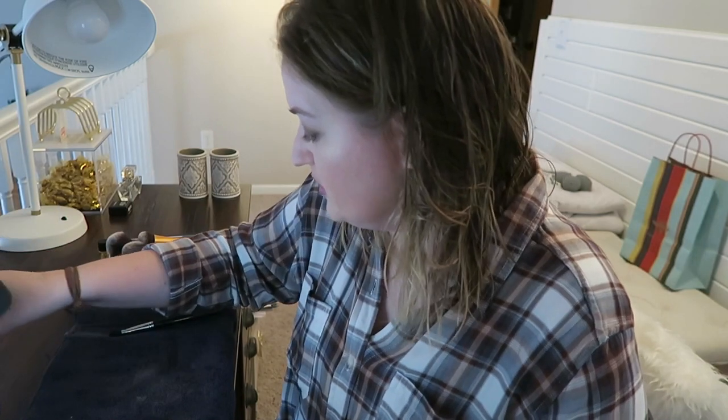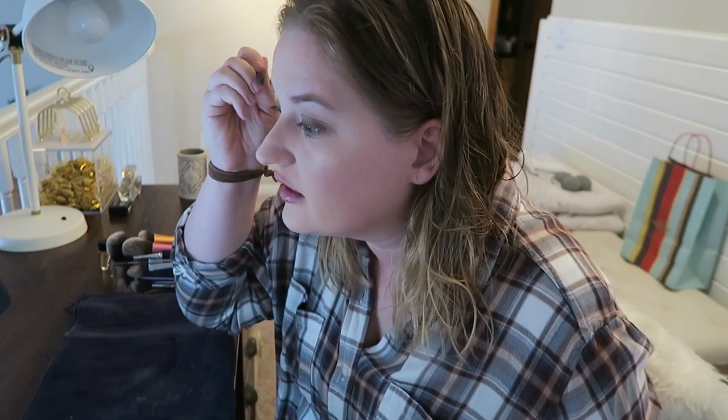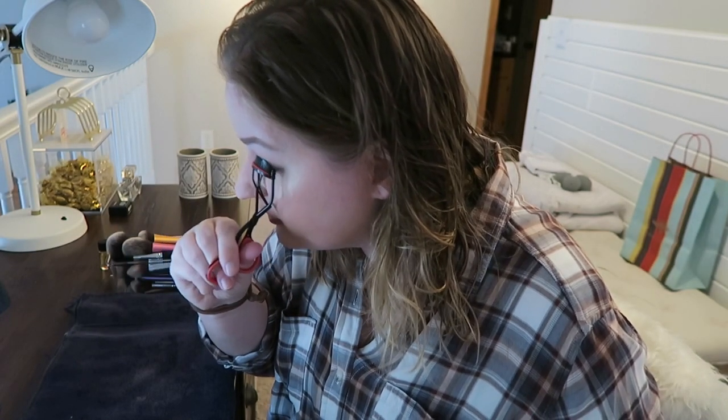I don't do anything to my eyebrows because they're kind of dark already — I just take a spoolie brush and comb them out so they're not so crazy looking. If I get excited I'll fill them in, but not today. Next are lashes. I think I have one pair of fake lashes left, and the last time I wore them was to my cousin's wedding — I lived in Fargo at the time, so that was like three or four years ago.